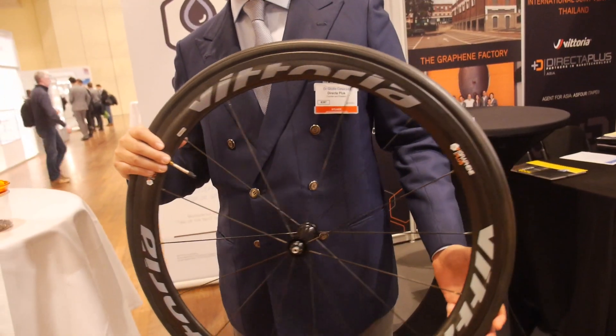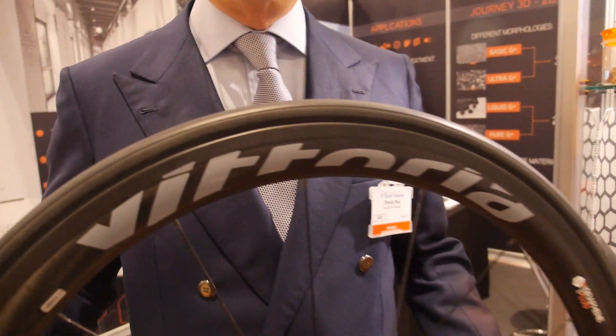And this is what Vittoria did with the support of Directa Plus — really to discover a new family of elastomers. So it's not just about the weight; it's not the lightest. What does that mean and where does your material go? The material is inside the matrix of the elastomer and is almost everywhere.